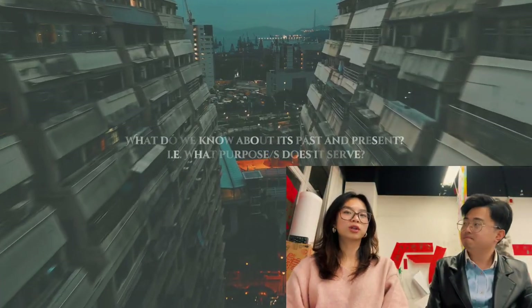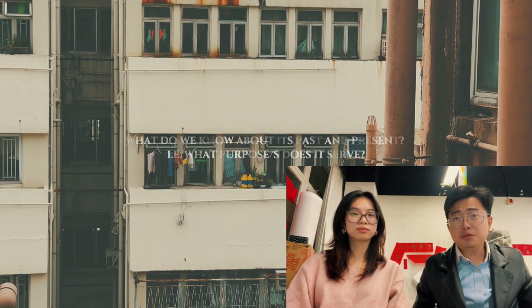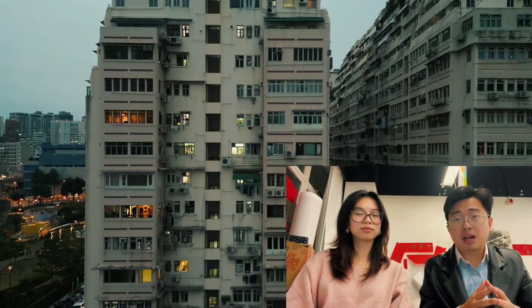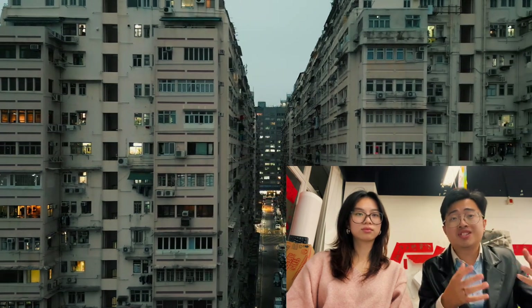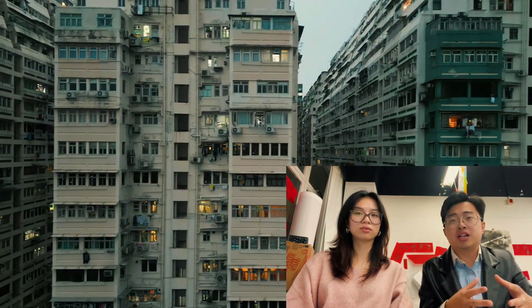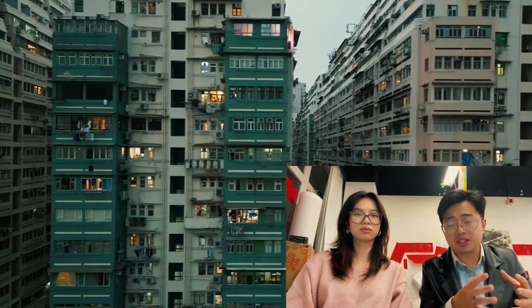What do we know about its past and present? Public housing clothes-drying facilities have long been criticized. Prior to 2005, most older public housing estates used the three-incense-sticks pole-style drying rack, which required residents to lean out of windows to hang their clothes. This led to tragic accidents where individuals lost their balance and fell to their deaths.